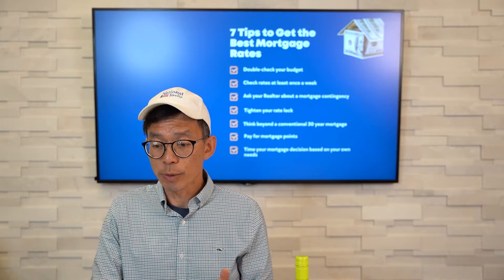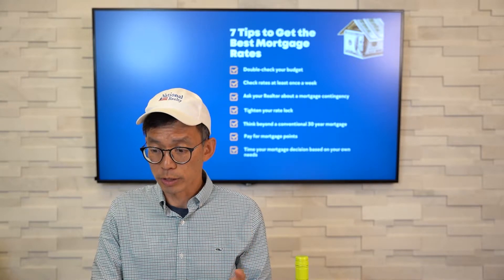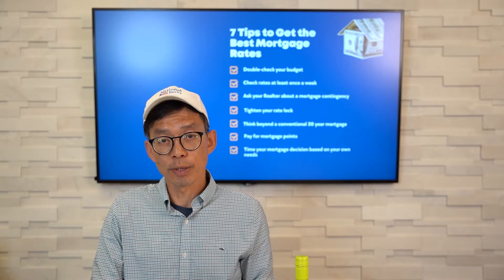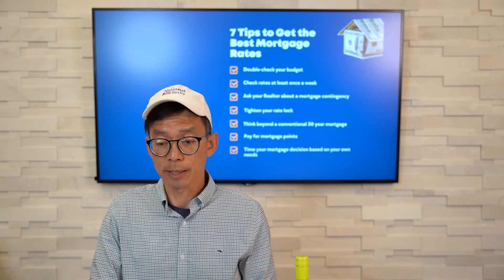Keep in mind that these rates are based on good credit scores, so make sure you're not making any big purchases before buying a home, and of course, make all of your payments on time.